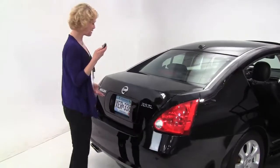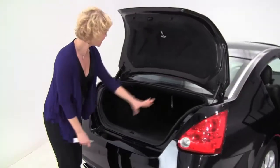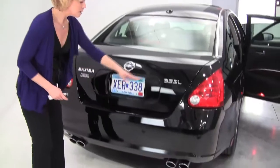Intelligent key — let's pop open the trunk. 3.5 liter V6 engine, it's won awards, it's amazing. Nice amount of trunk space. This is our largest sedan, full set of carpeted floor mats, and backup sensors.